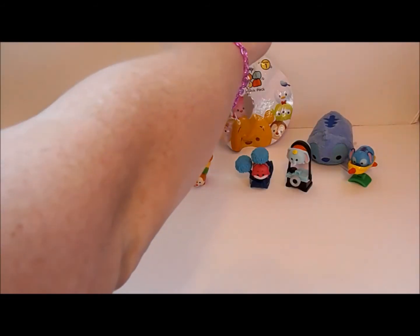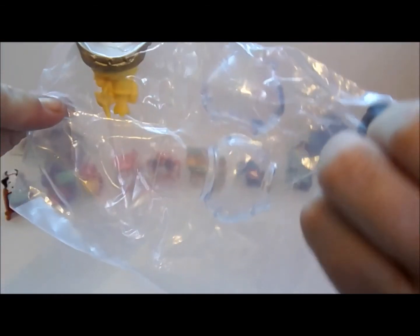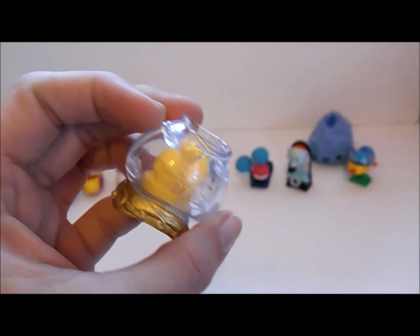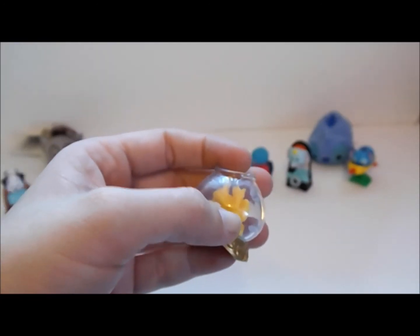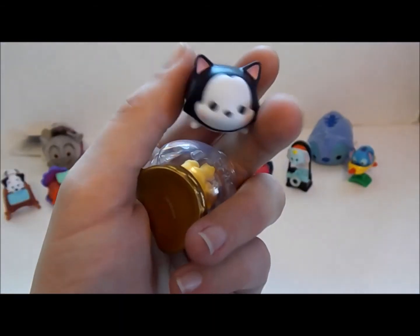And we are at our last one — one of my other favorites that I wanted to get. Figaro! Does anybody know whose kitty it is? It is Minnie's. Here is Figaro's fishbowl with no fish inside. But if you wanted, you could take some orange acrylic paint and just paint a fish on the inside of the plastic, and you'd have a little goldfish for him. And here is his front and his back — there he is.